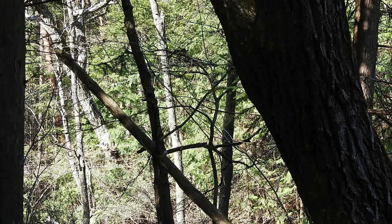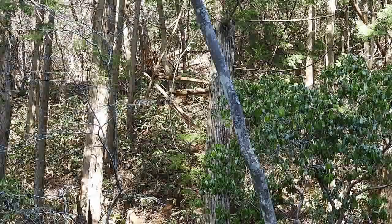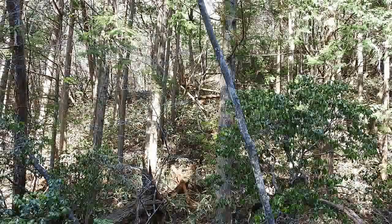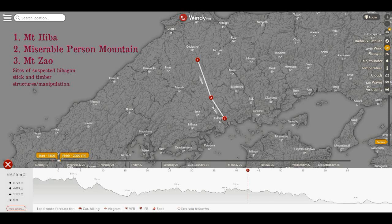Let's look at some examples. These are easy to date within a reasonable margin because I know they weren't here last year — they were made sometime between last spring and this spring. And these are, of course, from Miserable Person Mountain up in Jinseki, near Grandma's house.